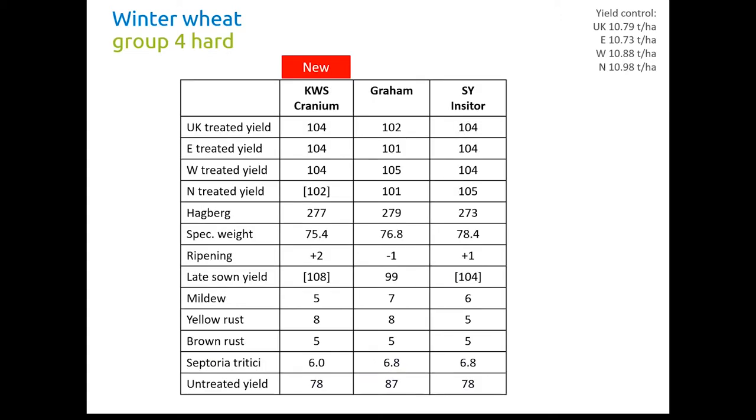The other hard Group 4 is KWS Cranium, which has good yields across the board — 104% — a little bit lower in the North, but yields are similar to Inciter, the highest yielding variety currently on the list. It's got a good Hagberg. Specific weight is okay. It's a little bit late, but what perhaps really catches the eye is its late zone yield of 108%. This is bracketed so it's on limited data, but if this turns out to be correct it will be a very interesting variety for growers battling black grass who are looking to push their drilling window further back. Mildew is okay at 5, yellow rust is good, brown rust is okay and Septoria is okay.